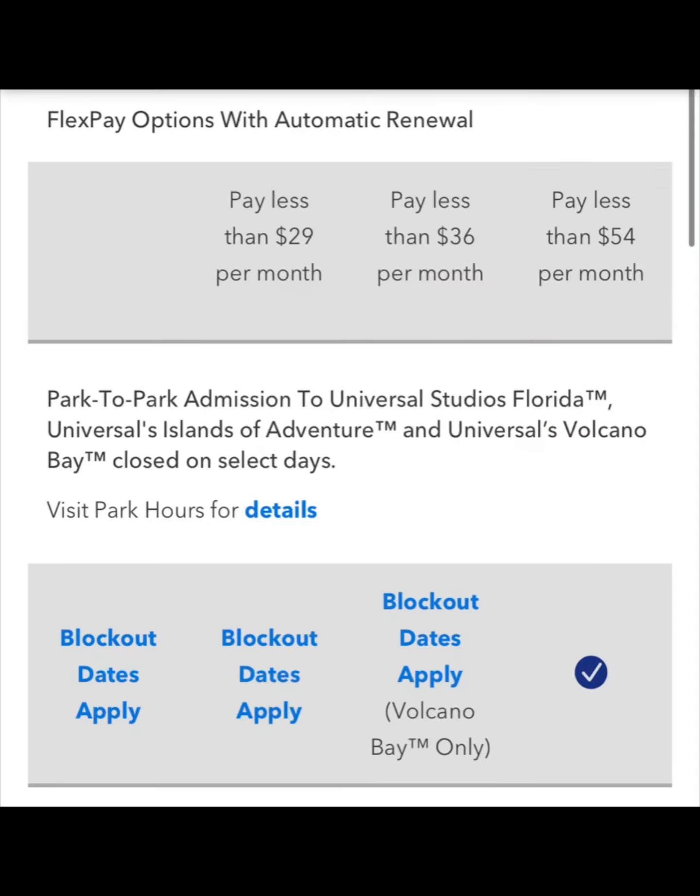Now, let's get into some of the benefits for each annual pass. With the power, preferred, and premier annual passes, you are able to use the FlexPay option that Universal offers. FlexPay is where you pay a down payment, and then you pay 0% interest monthly on your annual passes until they are paid off. You pay a set amount each month thereafter.